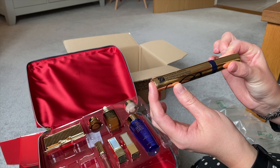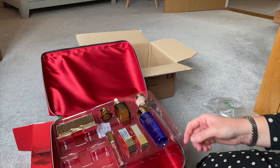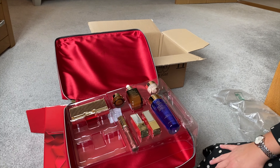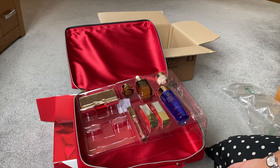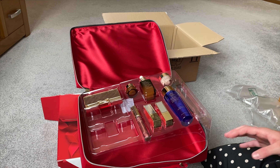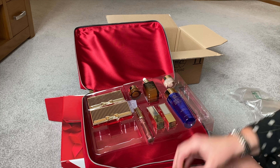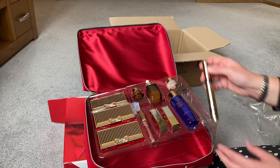The mascara is the Sumptuous Extreme Mascara, full-sized again, which is really nice. I hope you guys enjoyed my unboxing video and I hope to be able to do more in the future. I hope this has helped you to see what you actually get in the 32 beauty gifts set from Estee Lauder this Christmas 2020. See you again soon, bye!